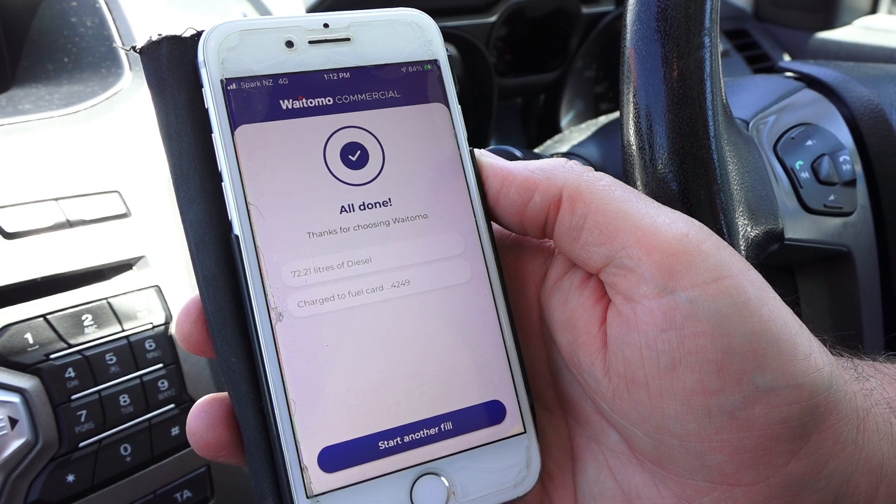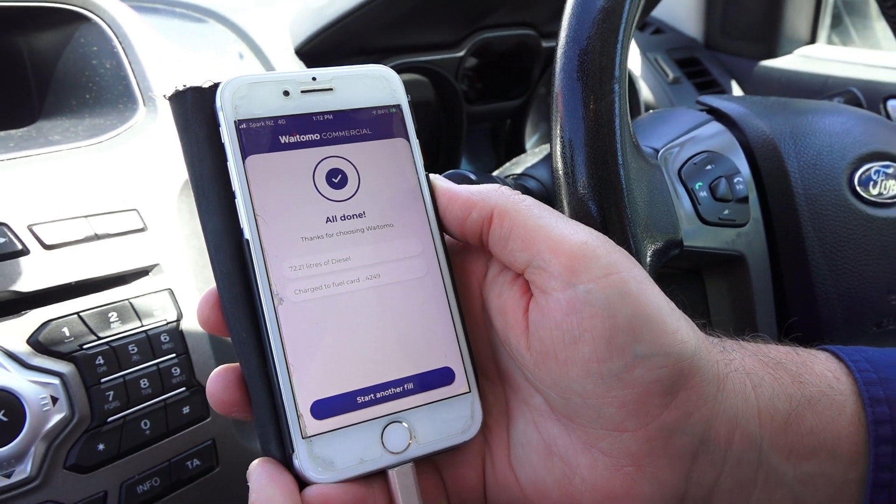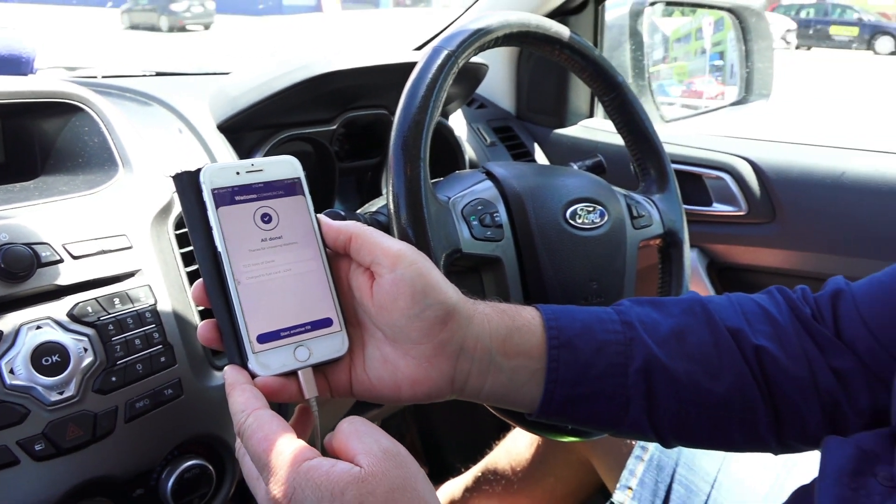All done. Check how many litres, check what card it's charged to, get an email home, get a receipt. Easy peasy.